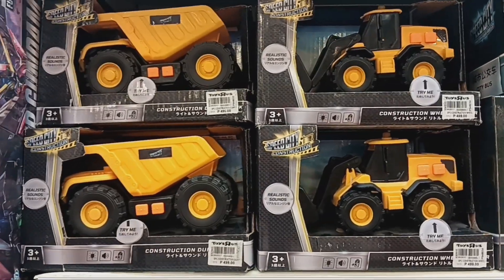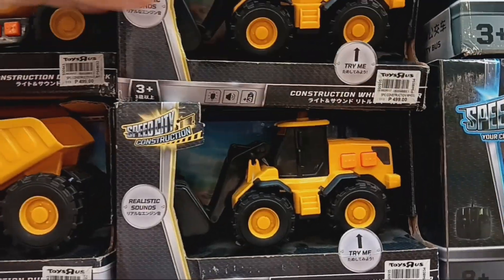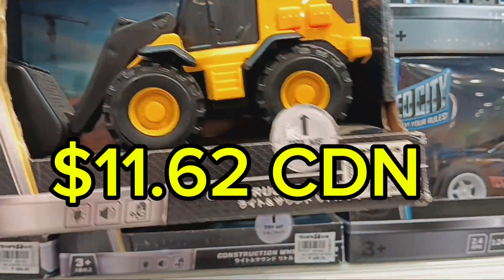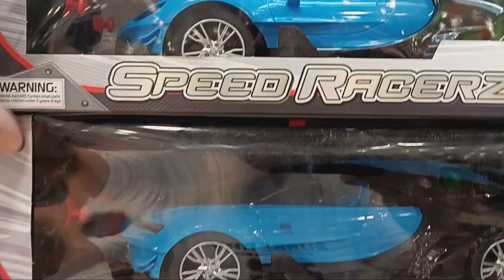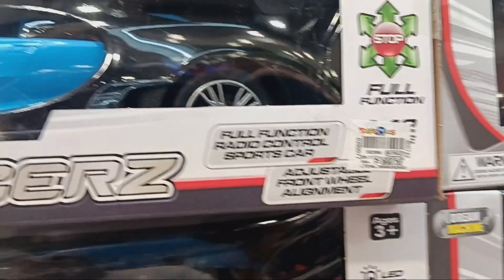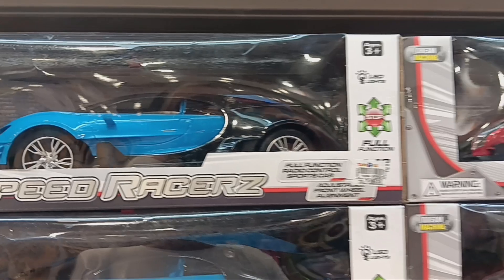One thing you don't get away with cheap here in the Philippines are toys. 499 pesos for this tiny little truck — that's equivalent to $12 Canadian. This is Toys R Us. Here we have a Dream Machine Racer, a remote control car, for 899 pesos — which would be about $20 Canadian.